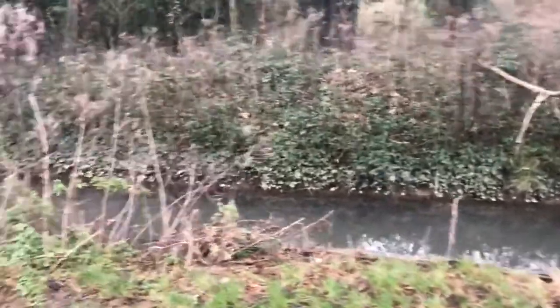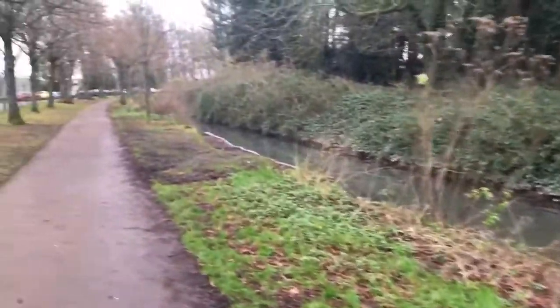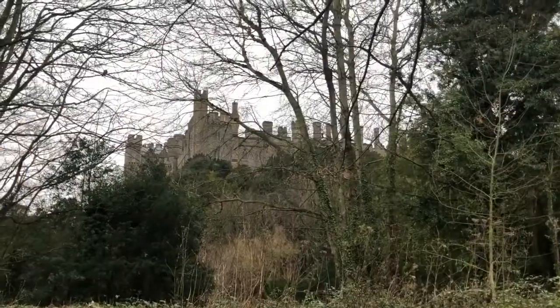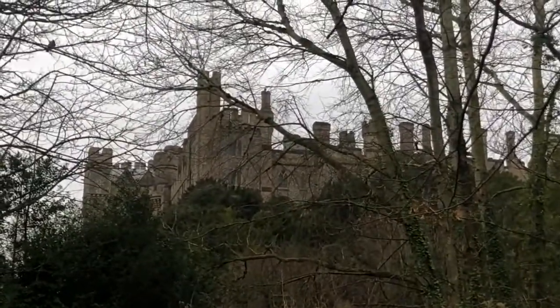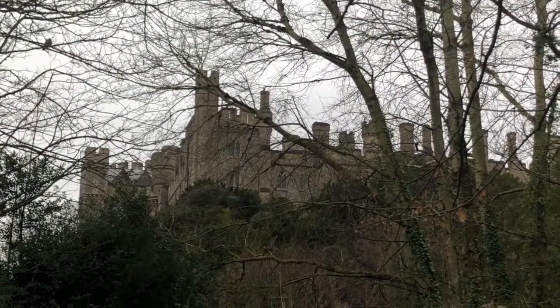Look how high that stream is. We have had some rain. There's a castle — she's a big girl, I'll tell you. Delightful.